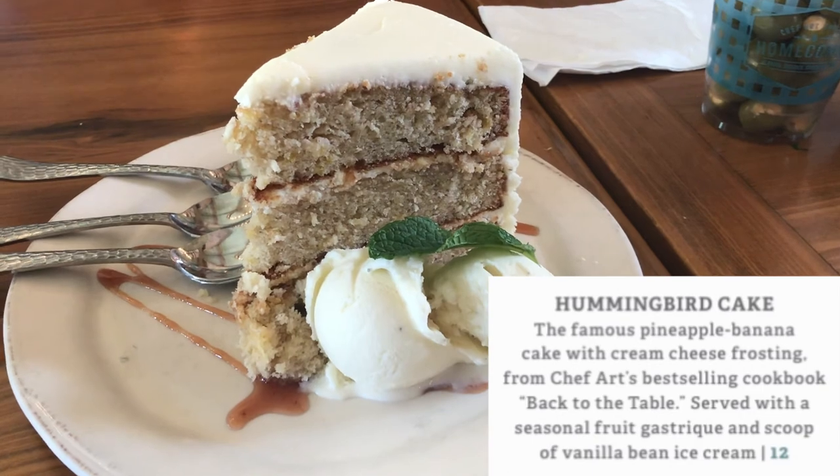For dessert, we ordered the famous hummingbird cake and the three of us ended up sharing it. It's a pineapple banana cake with cream cheese frosting, served with a seasonal fruit gastrique and a scoop of vanilla bean ice cream. The cake was very similar to banana bread, with a small hint of pineapple and some pineapple chunks mixed in, but the dominant flavor was definitely banana. The vanilla bean ice cream was outstanding — very strong vanilla bean flavor and a consistency almost like sorbet, melting in your mouth. One thing to note: three of us split it and still took most of it home. It is a very large, dense piece, so either plan to split it or know you'll be taking most of it home.